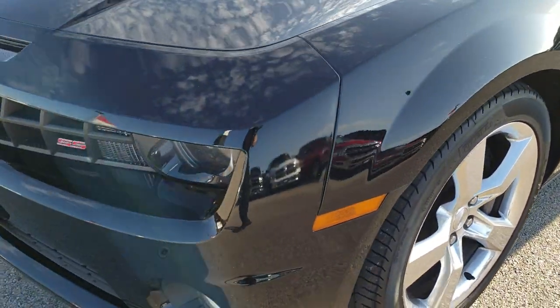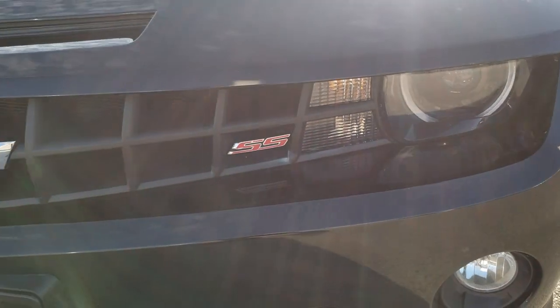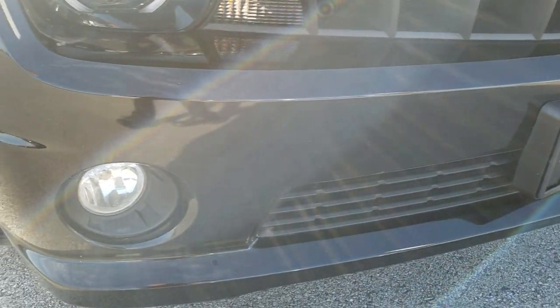No dents or dings on that front fender. Comes with the factory fog lights, the LED running lights, and projector lamp headlamps. No major dents, dings, or cracks on that front bumper.